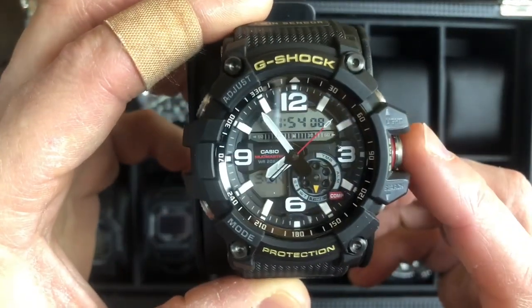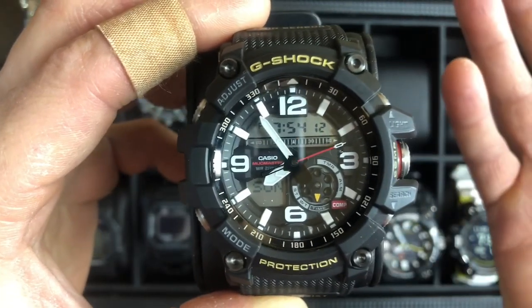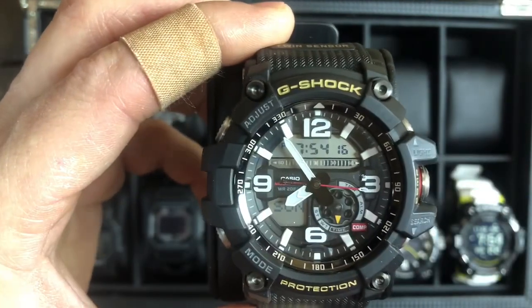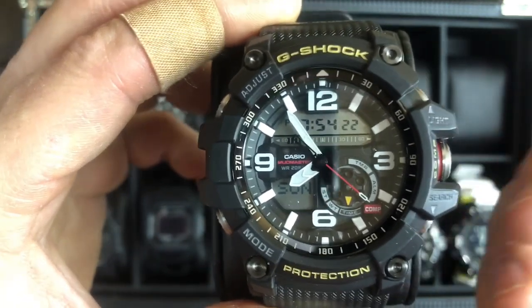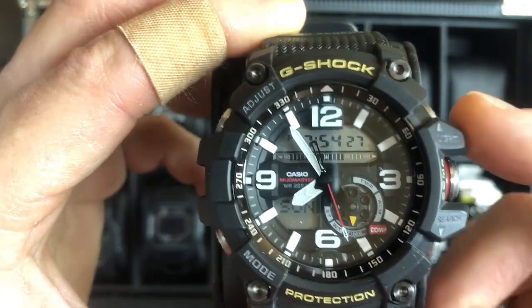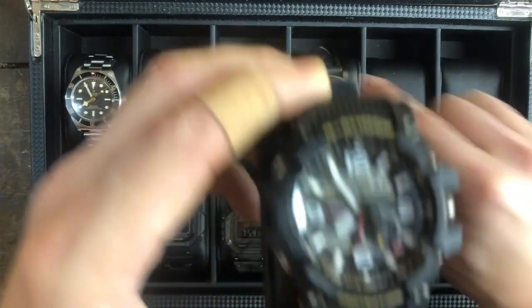I have the Mudmaster up for sale at $110. There are no boxes or manuals because I got it from GShockGo — he usually sells full kit but this one wasn't. I got it for a decent price, and it's $110. If anybody's interested, please reach out — $1,400 for the GP, $110 for the Mudmaster.